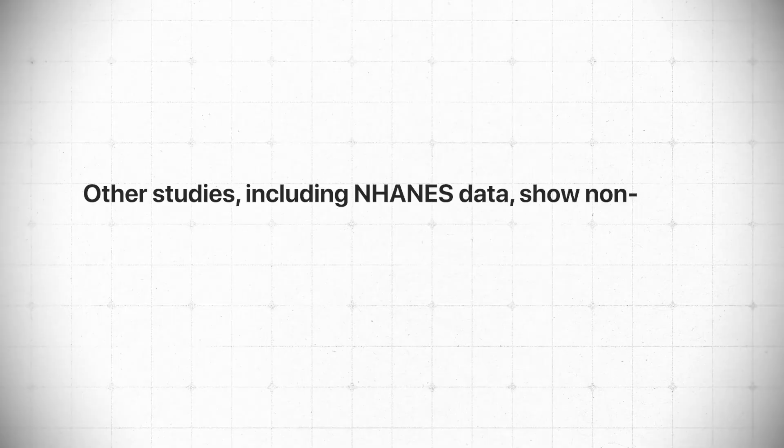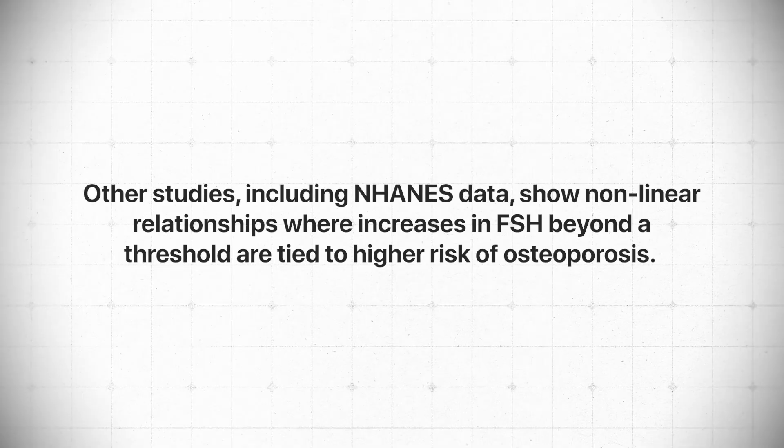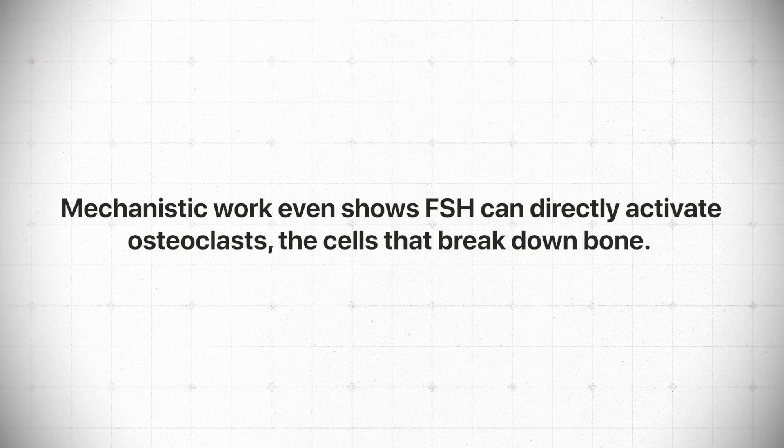Other studies, including NHANES data, show a nonlinear relationship where increases in FSH beyond a threshold are tied to higher risk of osteoporosis, even in the absence of — or when adjusted for — estrogen levels. Mechanistically, FSH can independently activate osteoclasts, the cells that break down bone. The higher the FSH, the more osteoclast activity. As estrogen levels fall, osteoclast function also increases, but it might not be just about the estrogen.